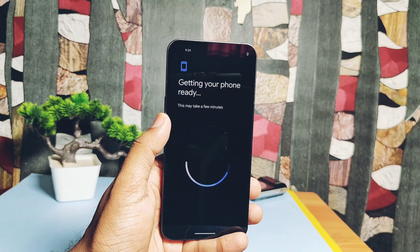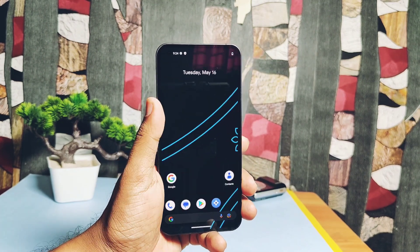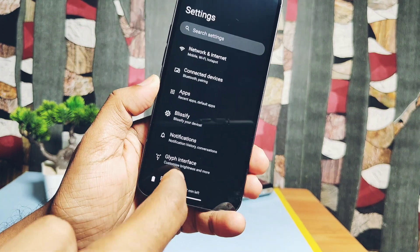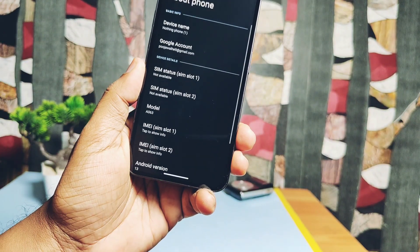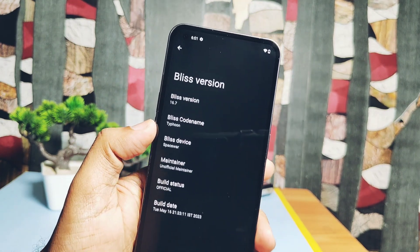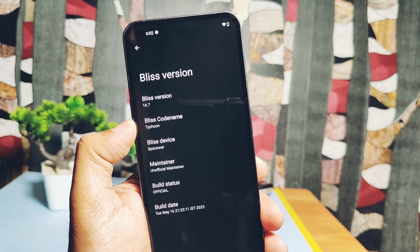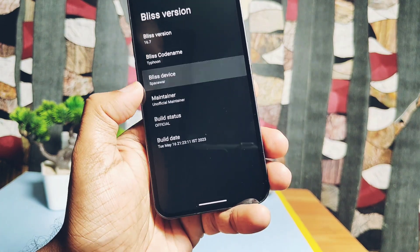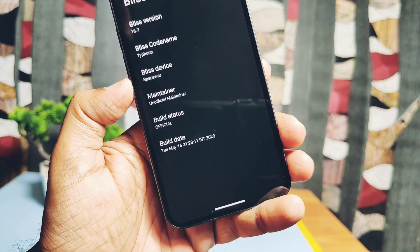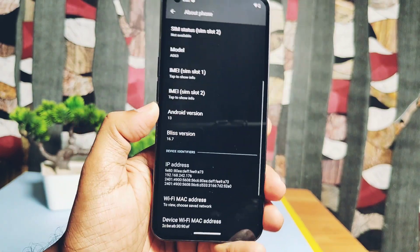We did a clean flash so we need to complete the first-time setup. The ROM booted to the stock Bliss wallpaper. It comes with Launcher 3, which has lots of custom features we'll discuss in the features section. Under About Phone, the Bliss version shows as 16.7, codename Typhoon, device codename is spacewalk. This version is officially supported, and the device maintainer info is found under the About Bliss application in the app drawer. The build date is 16th May.